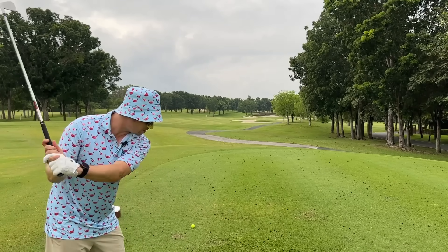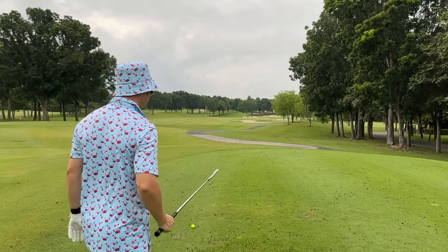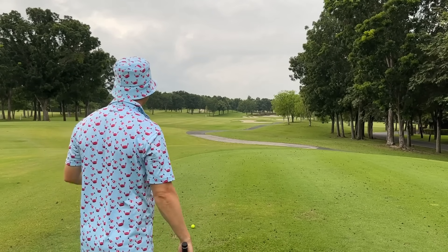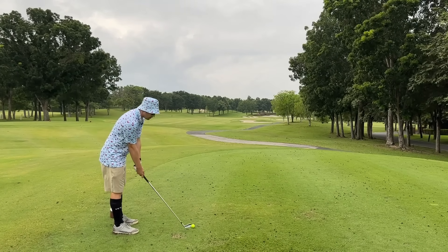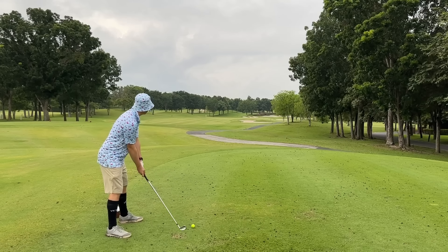Am I trying to earn a million dollars on the PGA Tour? Nope. Just let's get the ball in play with an easy-to-hit club — going at that red stake, probably leave myself a long shot in. Who cares?